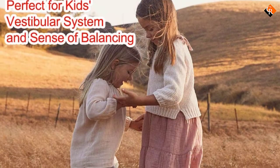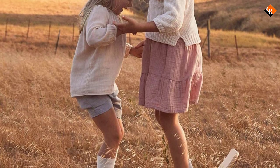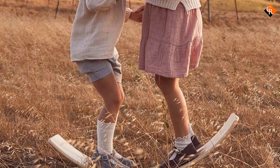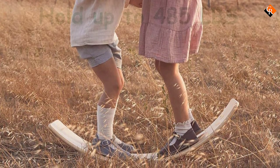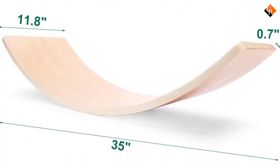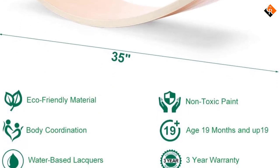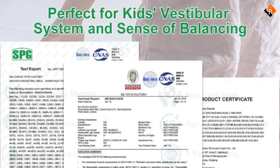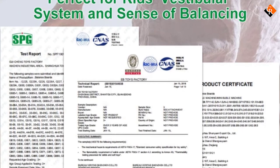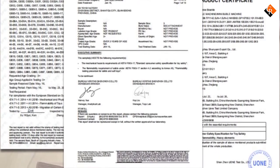A balance board is the best way to teach your kids balance and improve their posture. The kids' vestibular system will highly develop, and they will build strength and an excellent center of gravity. As the kid keeps on balancing day by day, their visual integration and intrinsic vestibular sensation will increase. Since it is an open-ended board, the kid can use it to have all kinds of fun and become more creative as they come up with different ways to use it.